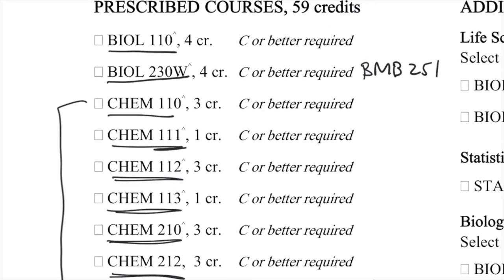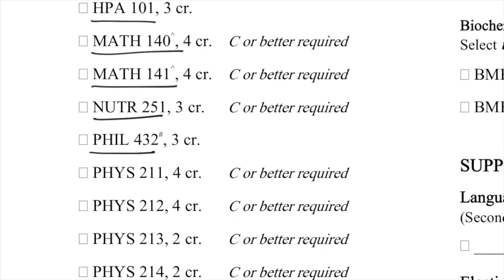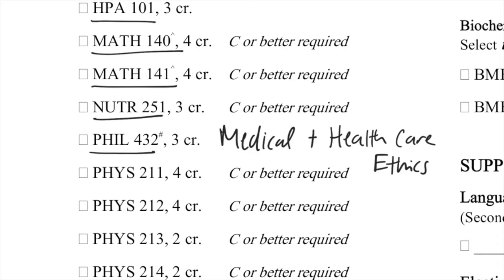Bio 230W is also a writing across the curriculum course. As we continue, you can see Health Policy Administration 101, which is a course specific to pre-medicine majors — you might not have to take this even if you are on a pre-medicine route. You also have to take Calculus 1, the equivalent of Calculus AB in high school, and Calculus 2, which are Math 140 and 141. You'll have to take Nutrition 251, covering carbs, lipids, proteins, and that nature, as well as Medical and Healthcare Ethics, which is also specific to the pre-medicine major.